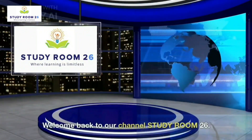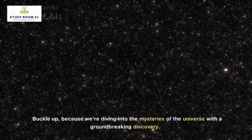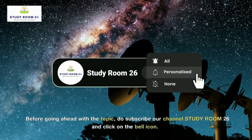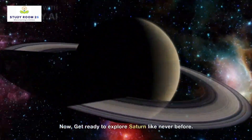Welcome back to Study Room 26. Today we have an astronomical treat for you. Buckle up, because we're diving into the mysteries of the universe with a groundbreaking discovery. Before going ahead with the topic, do subscribe to our channel Study Room 26 and click on the bell icon. Now, get ready to explore Saturn like never before.